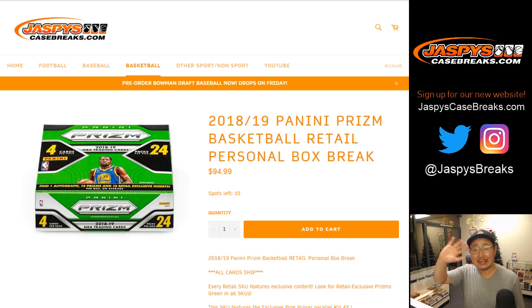Good evening, everyone. This is Joe for jazbeescasebreaks.com. Taylor picked up two boxes of 2018-19 Panini Prism Basketball Retail Edition. We've got a personal box on jazbeescasebreaks.com — it does not happen too often, so be sure to go check it out while supplies last. So he picks up two boxes of that.